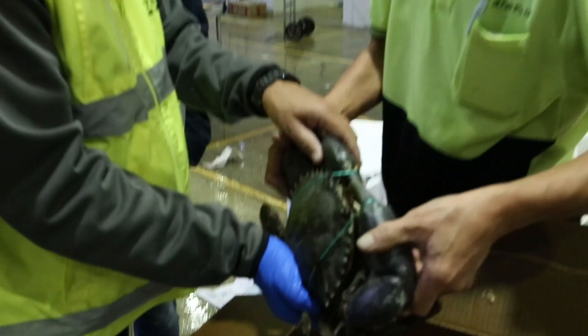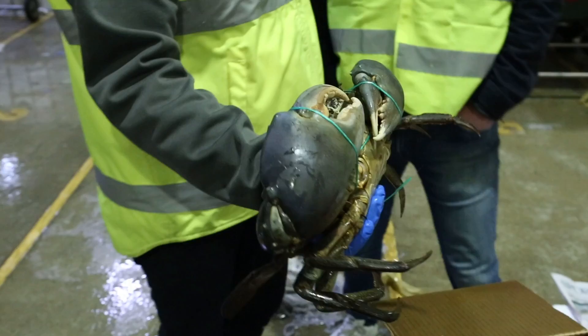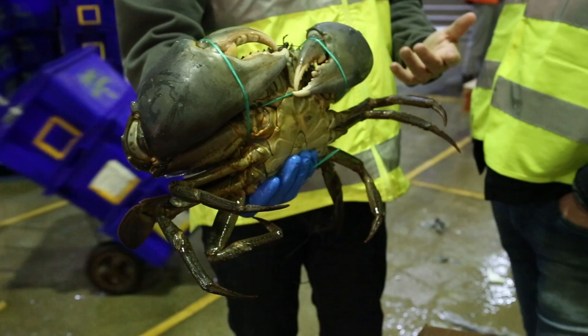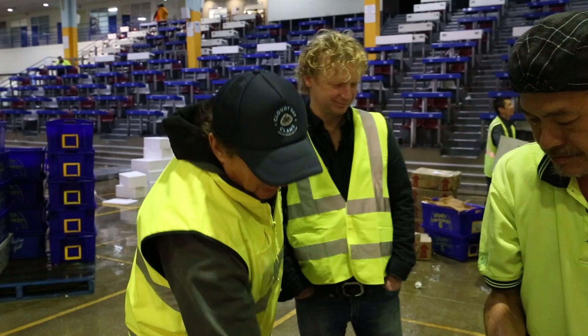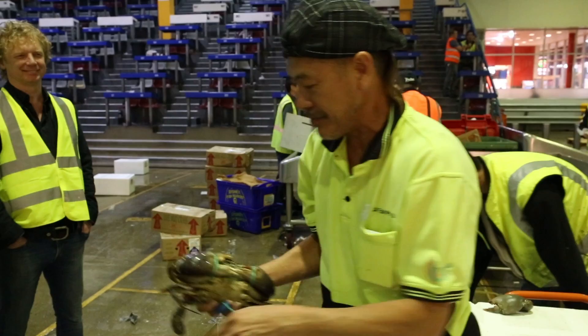Wow, look at that — bigger than your fist! That's a mud crab. This is another iconic Australian crab. They live in the swamps and just sit there eating live fish. That'll be an amazing dinner. Chilli crab for lunch!